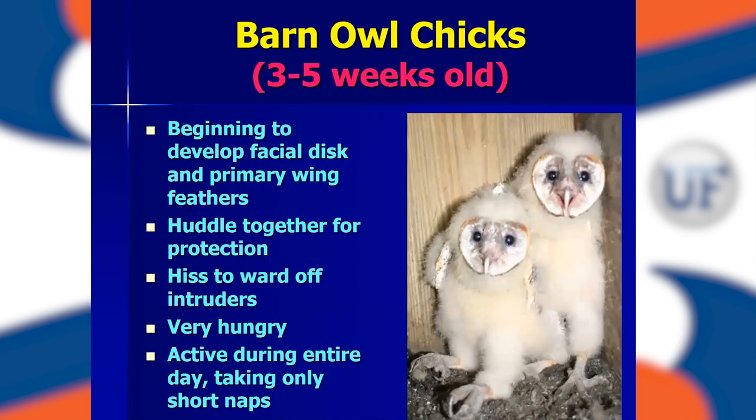At about three to five weeks old, they're starting to get their adult facial feathers and their feet are almost full grown. You can start banding at this stage. They still huddle together for protection and will hiss like a snake to scare off intruders. They're very hungry at this stage, and now the mother and father are no longer in the box with the chicks — all these guys want to do is eat. They're totally capable of swallowing entire rodents. They'll take a nap during the daytime, but as soon as nighttime comes, they are crying for more food and the parents will be bringing it.